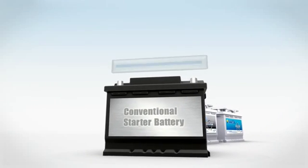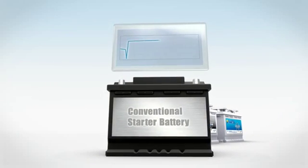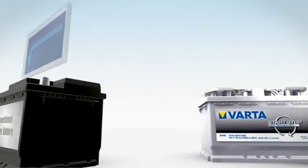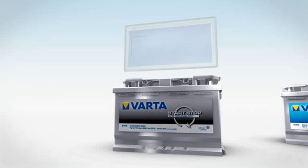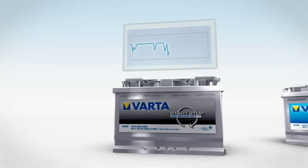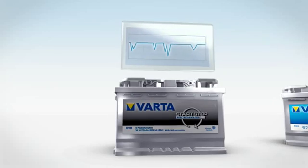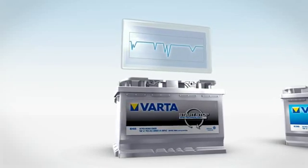Standard vehicles are fitted with conventional starter batteries, whose voltage remains relatively constant once the car's been started. In vehicles with start-stop function, the battery discharges and recharges. This requires an EFB battery at least — the Varta Start-Stop.